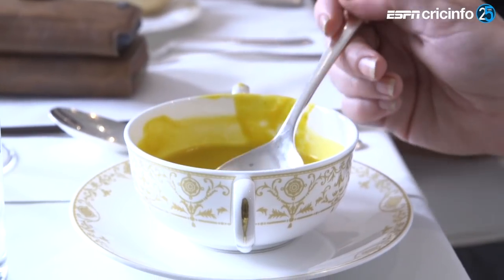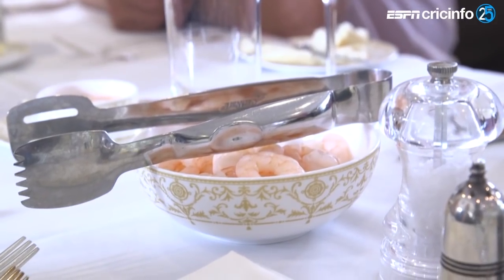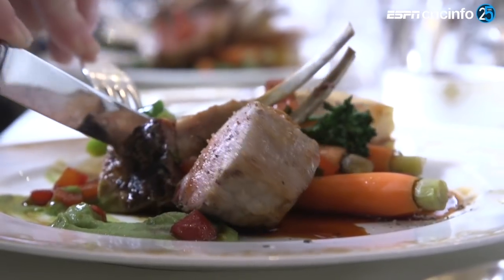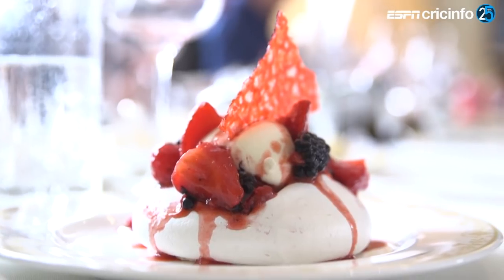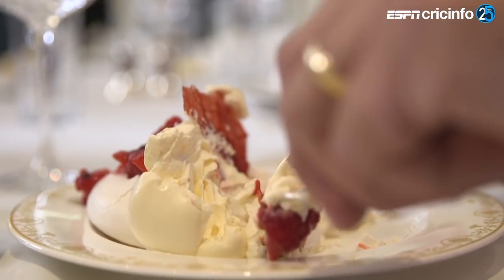The players always get a vegetarian soup to start. Prawns with Mario's sauce are on the table — that's a little treat for the players on test match days, their favourite little snack. For main course there's always a red meat, a white meat, a fish, and a vegetarian dish. Then for dessert they'll have a choice of warm dessert, cold dessert, fruit salad and ice cream. Freddie Flintoff said he once bowled 75 overs in a test match here not because he was trying to take wickets, but because he was trying to burn off all the calories he ate.